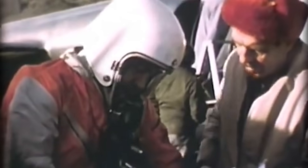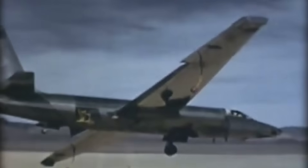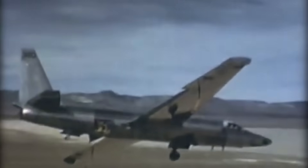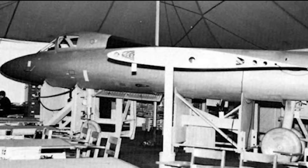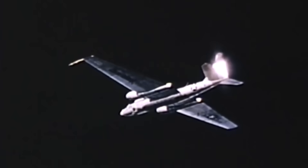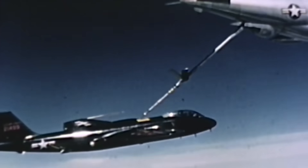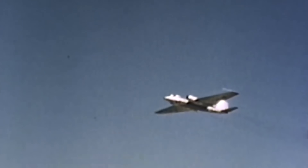The U-2 refined the X-16's ideas — one J-57 engine, straight wings, a lighter frame. It first flew on August 1st, 1955, nearly 70 years ago as of March 2025. The X-16, 80% complete on its first airframe, was cancelled by 1956, its structural issues unresolved. Martin's B-57D flew in 1955 and entered service in 1956, with 20 built, some later used by Taiwan. Variants like the RB-57F persisted, but the U-2 dominated.